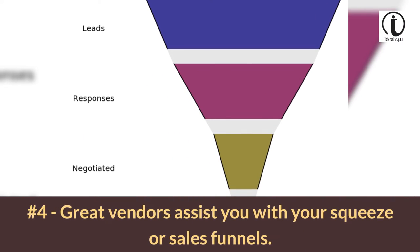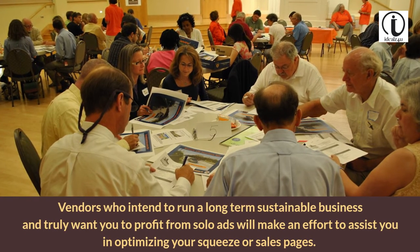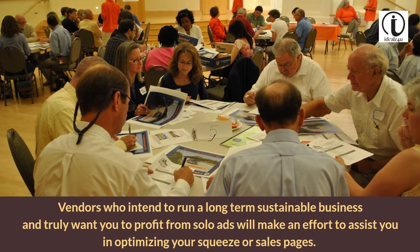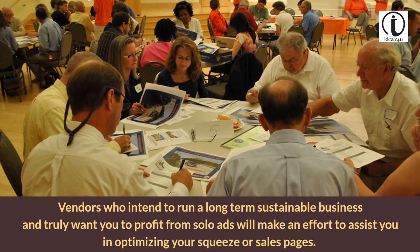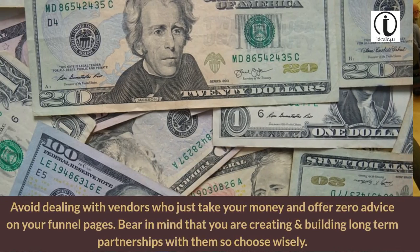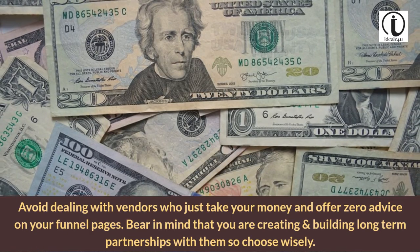Tip 4: Great vendors assist you with your squeeze or sales funnels. Vendors who intend to run a long-term sustainable business and truly want you to profit from solo ads will make an effort to assist you in optimizing your squeeze or sales pages. Avoid dealing with vendors who just take your money and offer zero advice on your funnel pages.